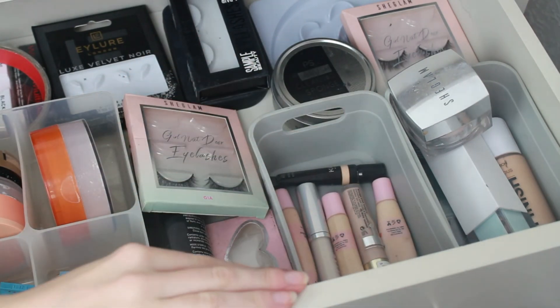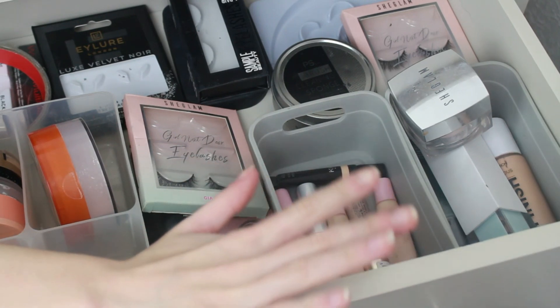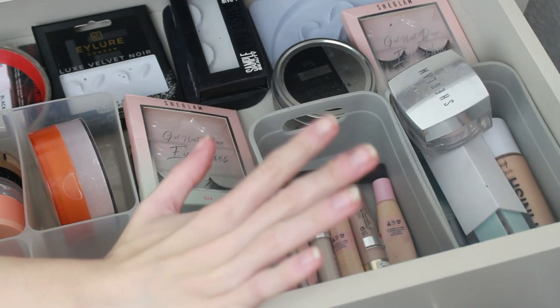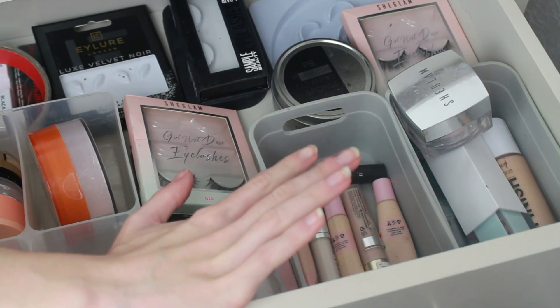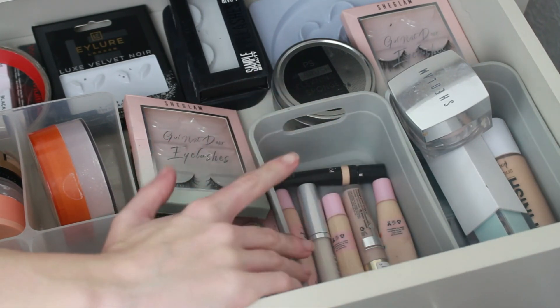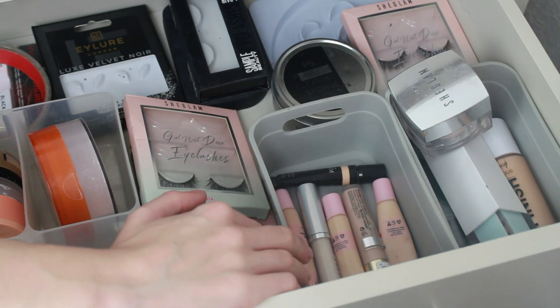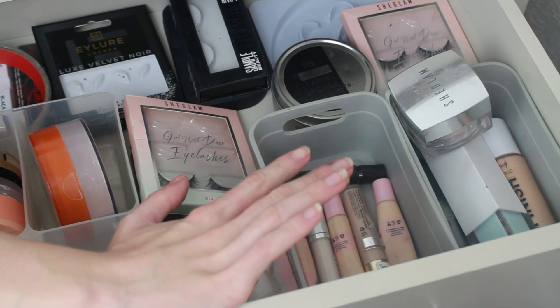Hello everybody and welcome back to my channel. If you're new, hi, my name is Caitlin and welcome officially to Vlogmas! Oh my god, I'm so excited. We are doing Vlogmas this year and this is December 1st, meaning this is the first video of Vlogmas. Are you excited? Because I am.